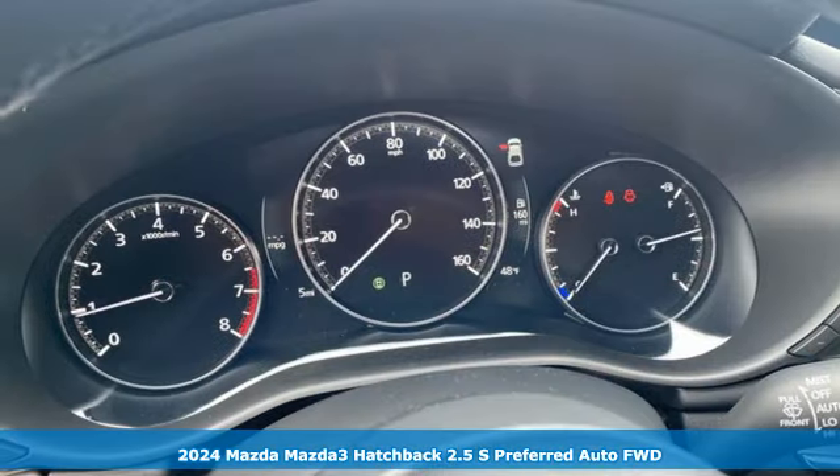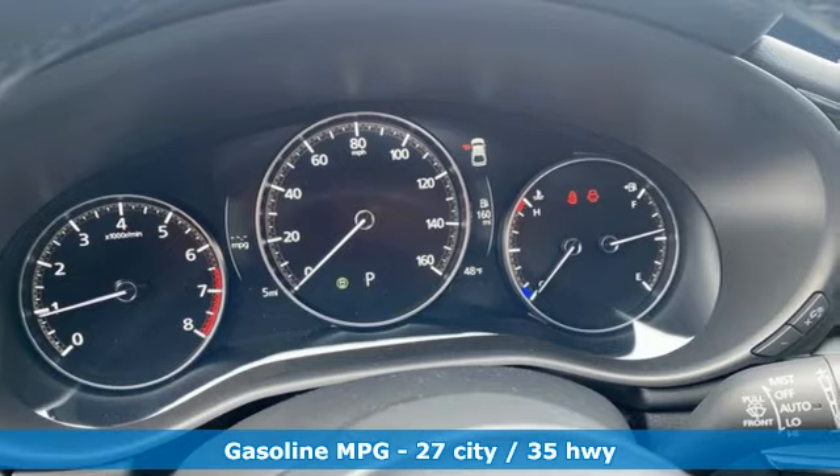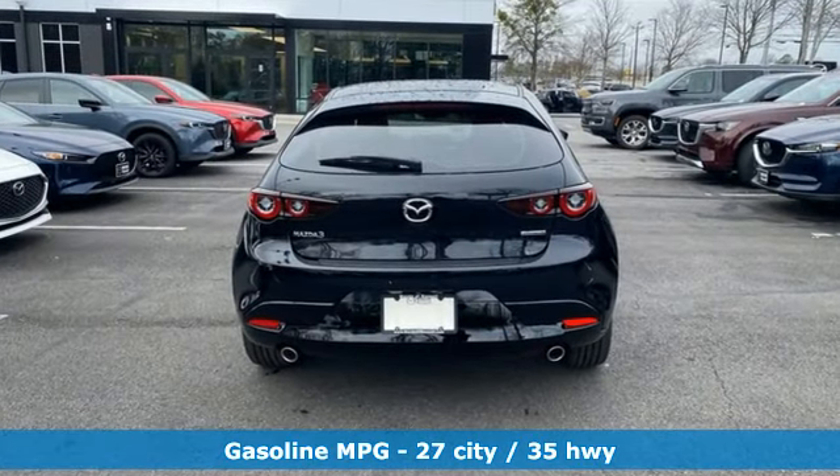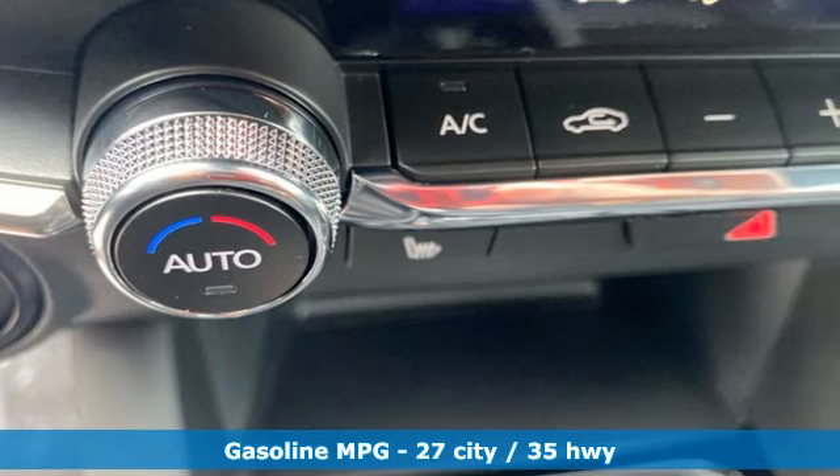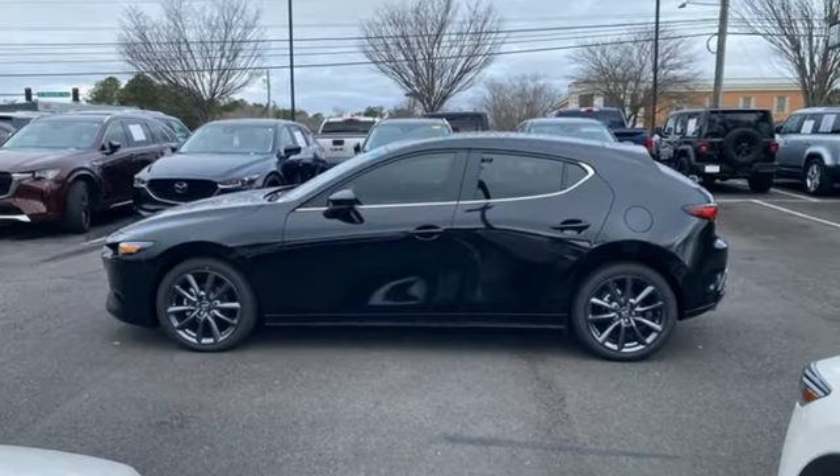Features include streaming audio, Wi-Fi hotspot, dual zone climate control, memory exterior door mirror settings, front heated bucket seats, and inline four-cylinder engine.